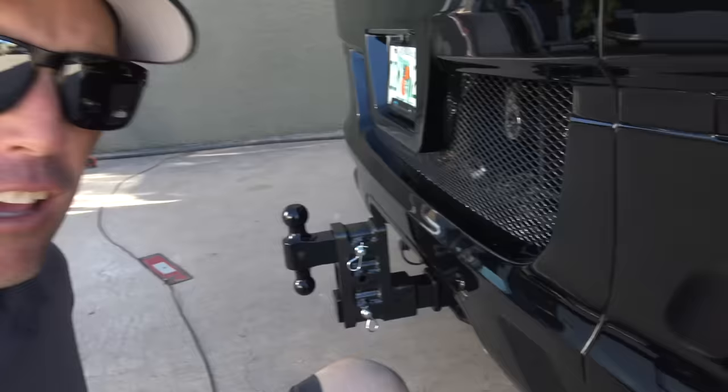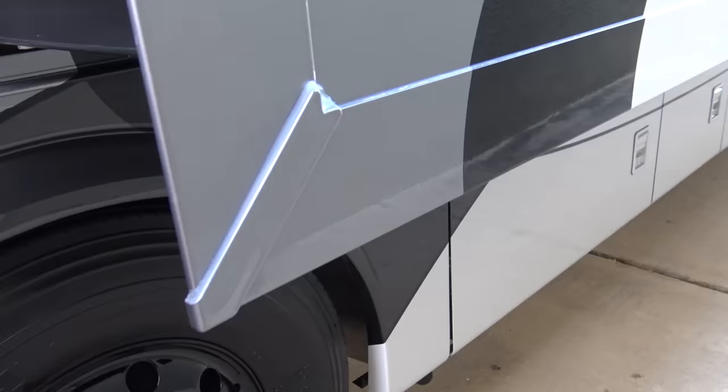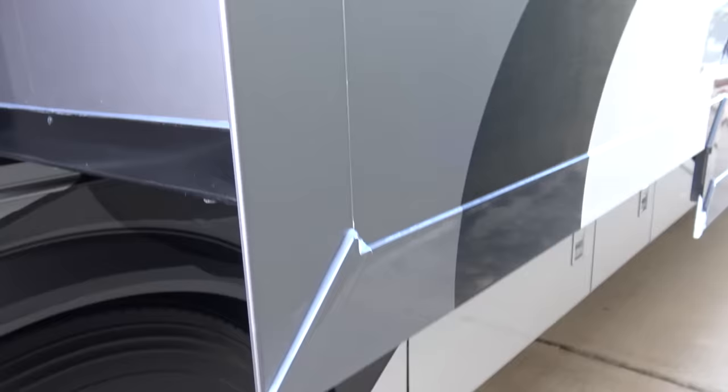One of the first things that I noticed is you will find a lot of silicone in the cracks of a Newmar. This is the tailpipe here. Now let's take a look at the tailpipe on the Prevost. Back here behind this Prevost bus right now, and as you can see, the tailpipe is all stainless. You don't have any molding pieces that are stuck on by silicone.